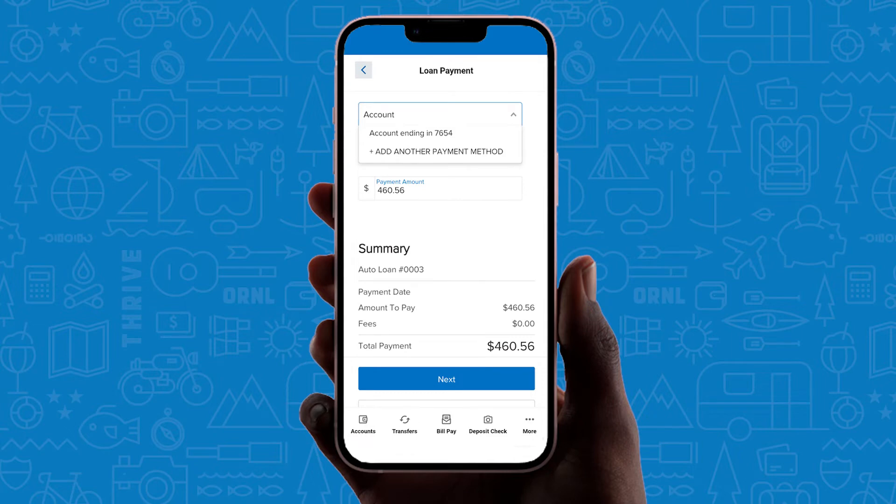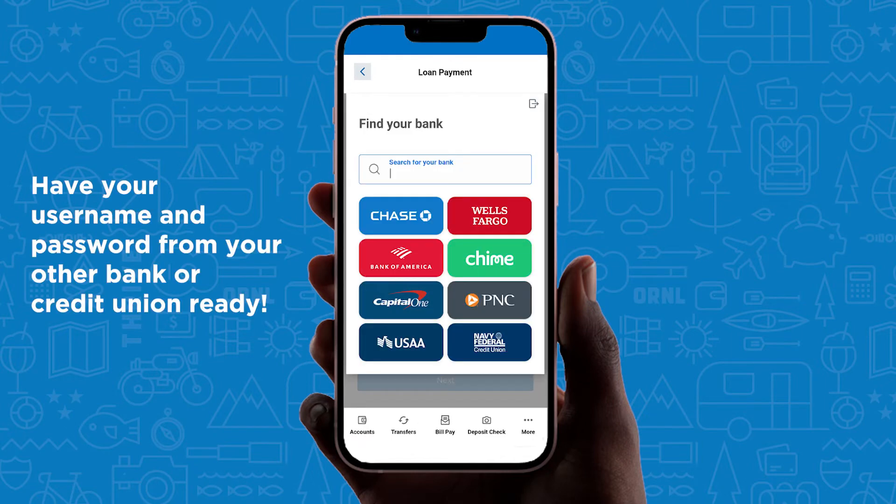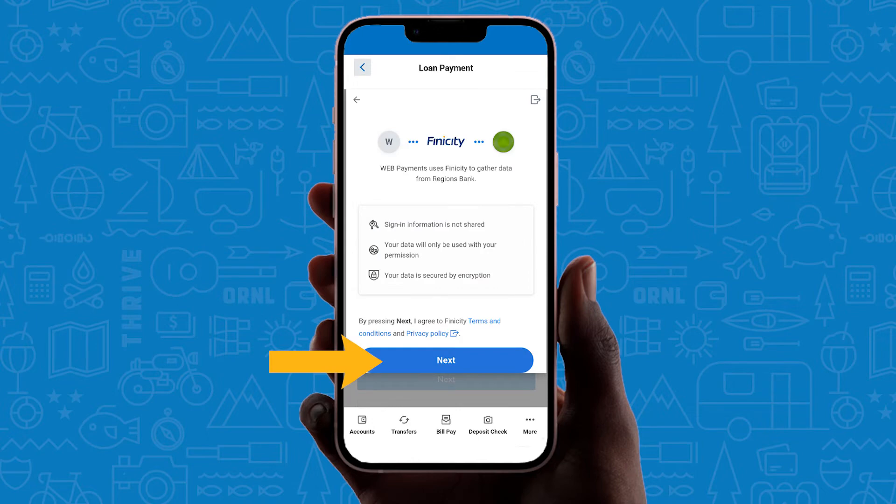Now let's look at the bank account option. Choose to add a payment method. Have your username and password for the other bank or credit union ready. You will search for the financial institution, agree to the terms, and enter your credentials to add the account for payment.